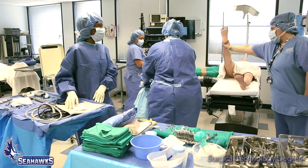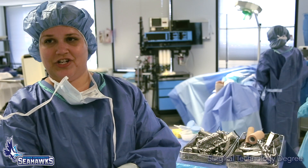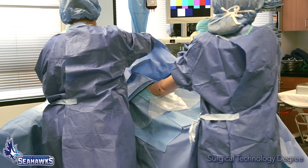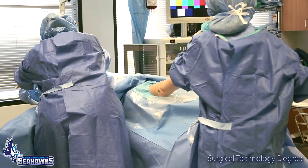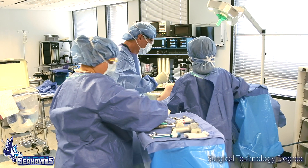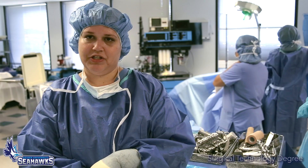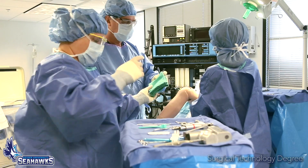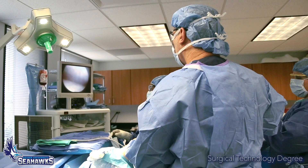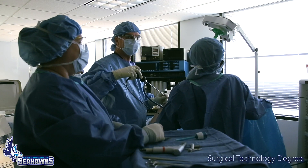Today we did an ACL repair of the right knee. ACL is the anterior cruciate ligament. That involved an open procedure to receive a patella graft, and then we went in arthroscopically to place the new patella graft as an ACL.